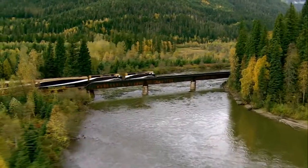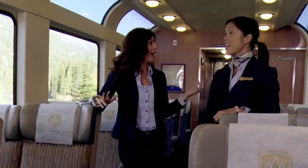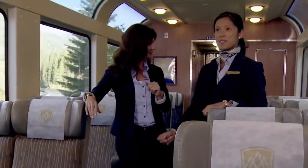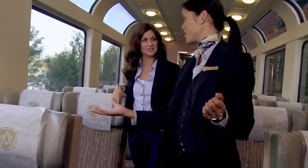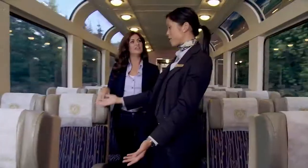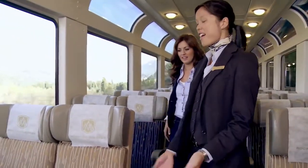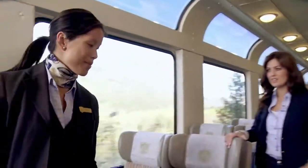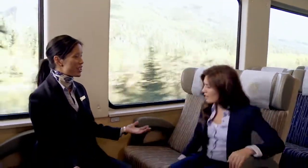I'm here with Andrea, one of the train managers here at the Rocky Mountaineer, and we're at the Silver Leaf Dome. We're in the new single level dome coach, and it offers panoramic views with stunning oversized windows. There are lots of areas for people to walk up and down the aisle to socialize, comfortable seats with lots of legroom, and a wonderful configuration where guests can sit facing each other to socialize and enjoy each other's company.